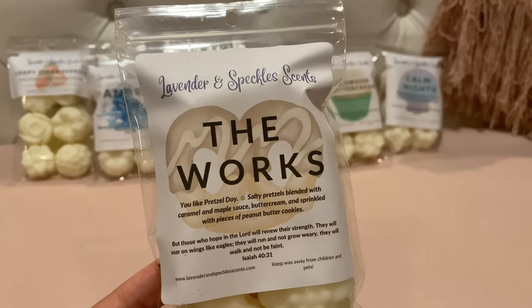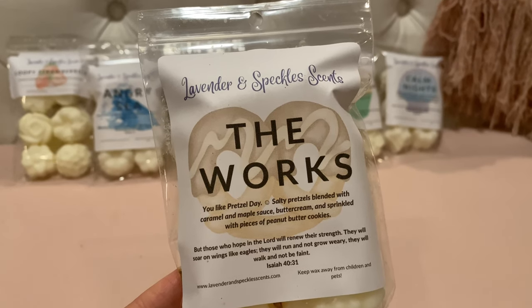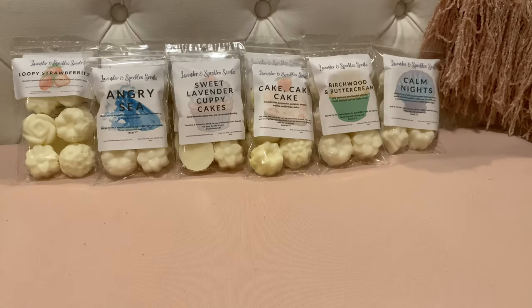This is 'The Works' — it says 'you like pretzel day': salty pretzels blended with caramel and maple sauce, buttercream, and pieces of peanut butter cookies. I have not been a huge fan of pretzel in wax over the years, so this was a bit of a gamble. But this is really really good. Smelling it on cold, I wouldn't even say I'm getting pretzel — it smells like a sweet, kind of doughy bakery. The caramel and maple sauce is light. If I didn't know what was in this, I would not say pretzel.